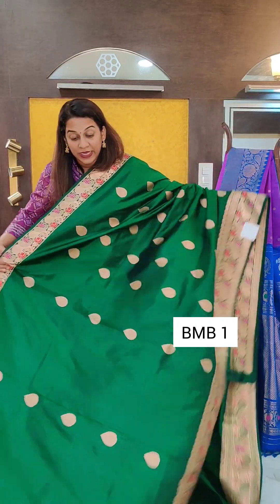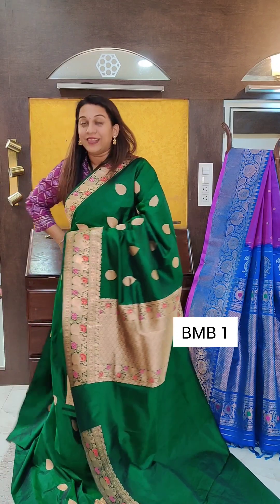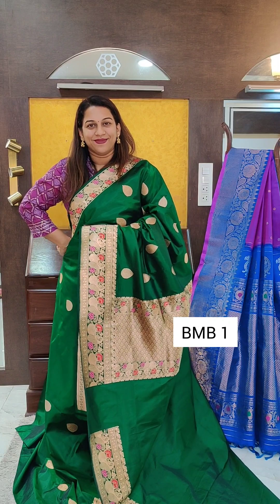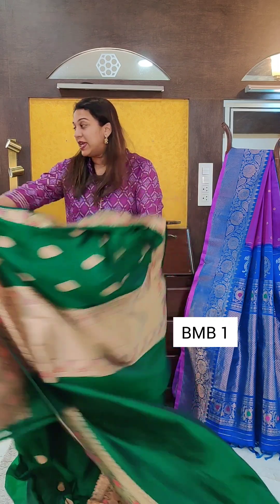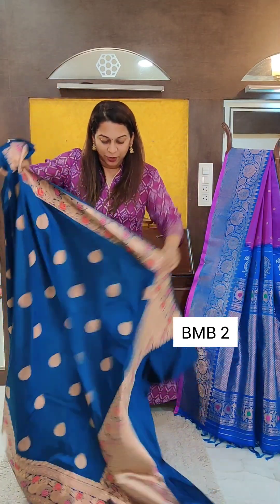All the sarees in this video will be single-coloured meenakari border katansils. If you like this saree, please take a screenshot and send it to me on WhatsApp. The price of all the sarees in this video and my next video today is 14,000 plus GST, which comes to 14,700.